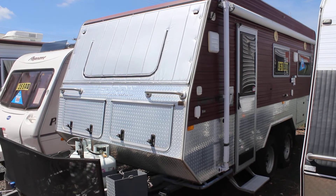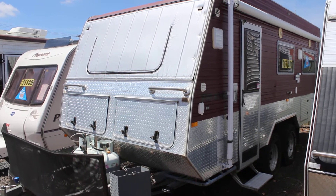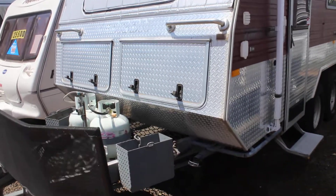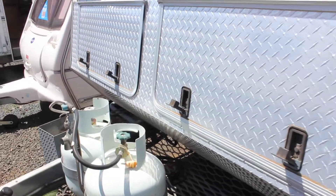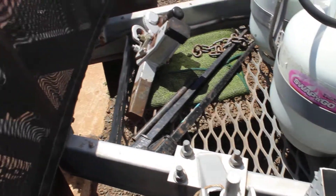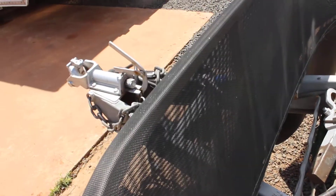Hi everybody, let's have a look at the 2006 Kedron Caravan here for sale at Fraser RV. It's just a quick walkthrough video. You can see there it's got two very big storage compartments on the front, and a nice long A-frame with a stone guard.